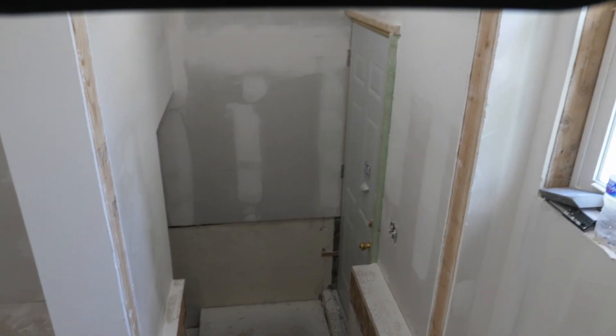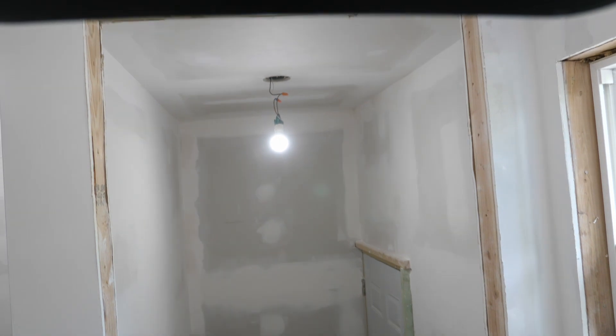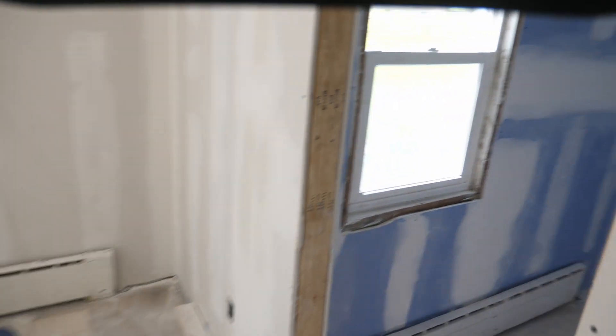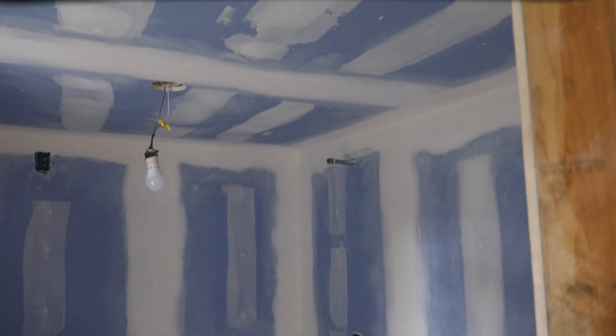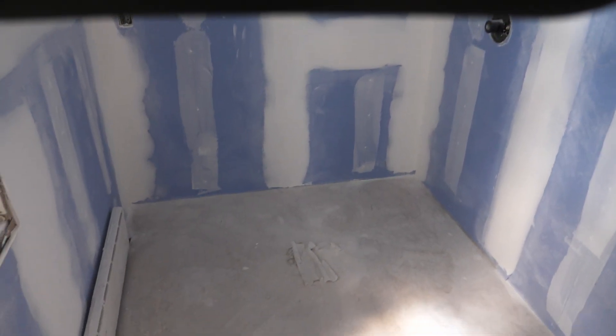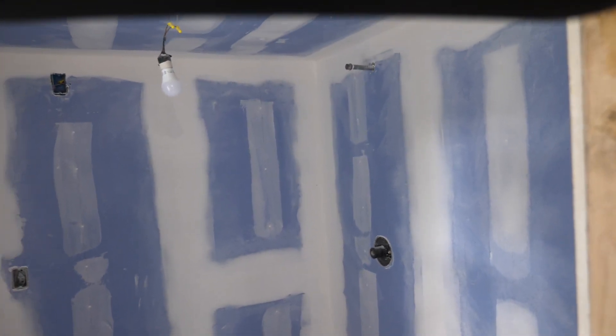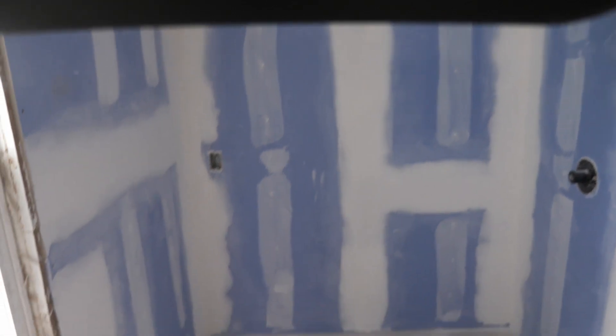We have the basement stairway and door — everything needs to be trimmed and painted, hopefully getting to that in the next couple of days. Moving over to the bathroom area, which has been a project from the start. We're ready to do some painting in here and get all the fixtures in. All the drywall's been hung and finished — I did not do the finishing, we actually hired a guy because I literally did not have the time.